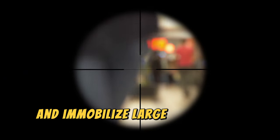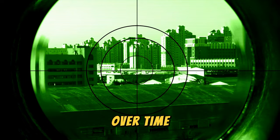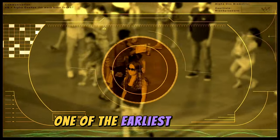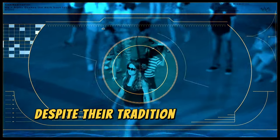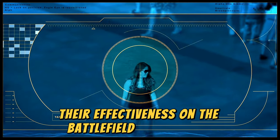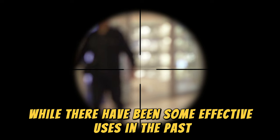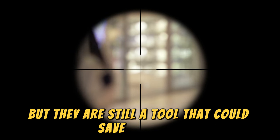Snipers are the perfect tool to instill fear in the enemy and immobilize large numbers of troops at the expense of a single soldier. Over time, new ways to counter snipers have been developed. One of the earliest methods was the use of sniper decoys. Despite their tradition in popular history, their effectiveness on the battlefield is debatable. While there have been some effective uses in the past, their utility today is much lower, but they are still a tool that could save your life.